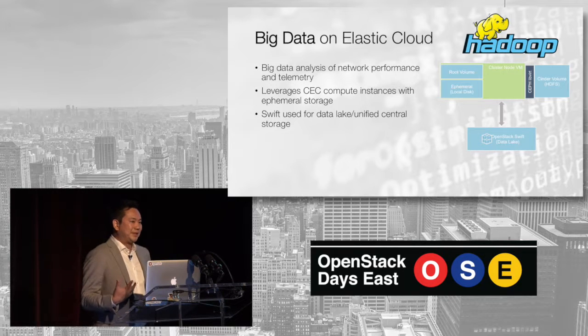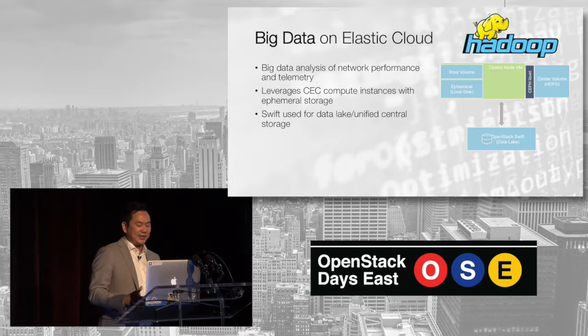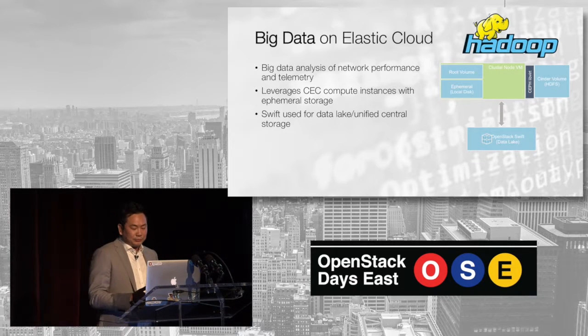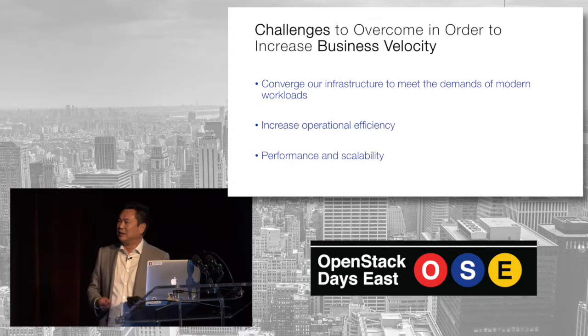We also run big data on ElastiCloud. Chris Power — who's also in the audience — was key in delivering Hadoop on our OpenStack environment while using Swift and SwiftFS as the back end. It's these kinds of workloads that are really challenging how we scale and how we operate OpenStack. Here are some high-level challenges we'll get into in detail.